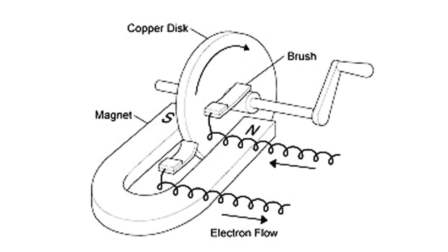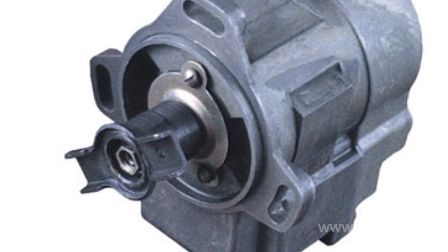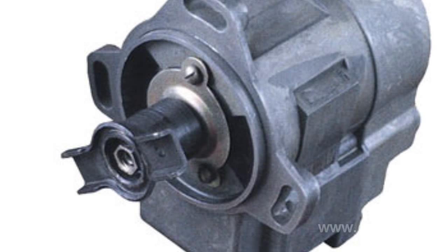Like many other electric current generators, magneto operation is based on electromagnetic induction. It has permanent magnets and a coil wound in the iron core. When the magnet is rotated, the magnetic flow across the core changes its size and direction, and alternating electric current is induced across the coil.